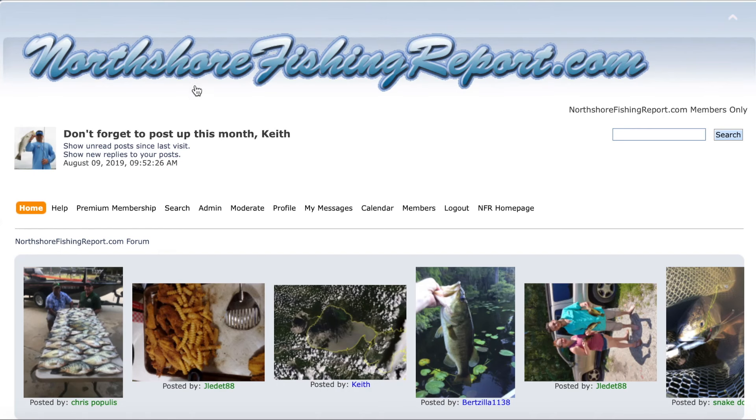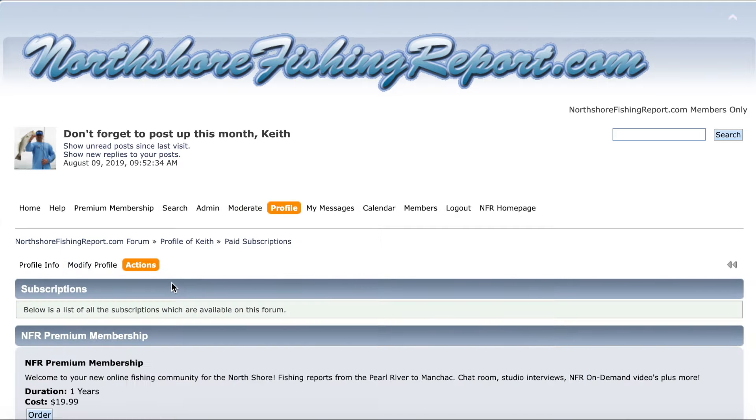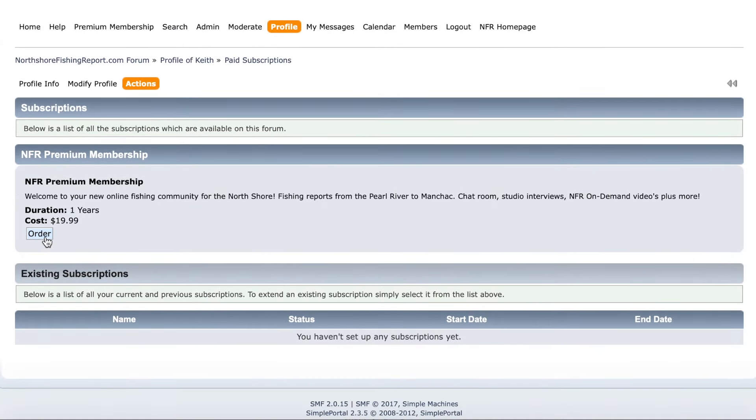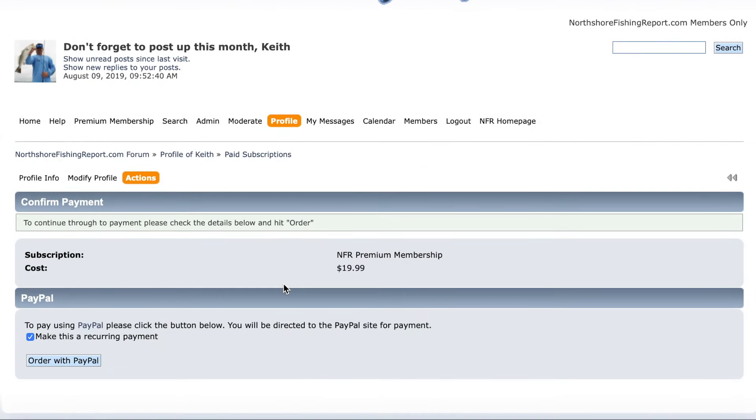To sign up for NFR Premium, simply log into the forum, scroll over to Profile, click on the Actions button, and Paid Subscriptions, then click the Order button, and that will allow you to order it with your PayPal account.